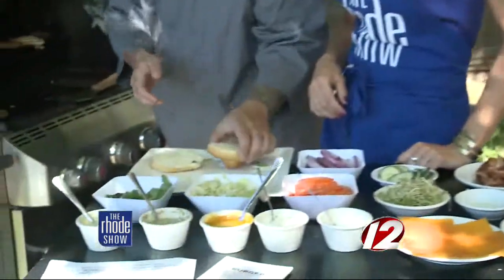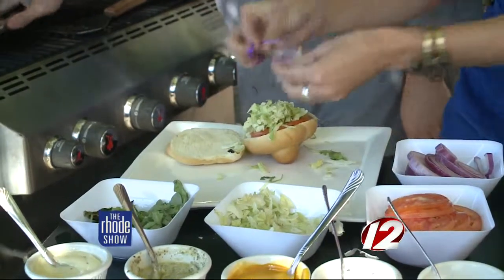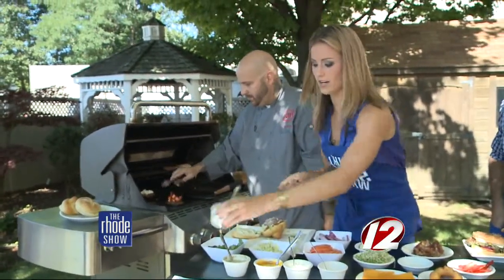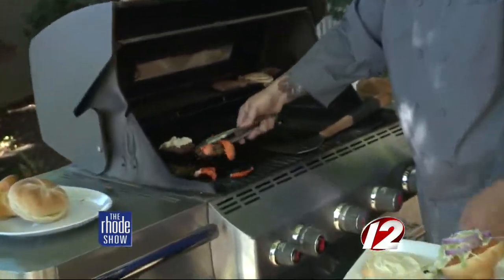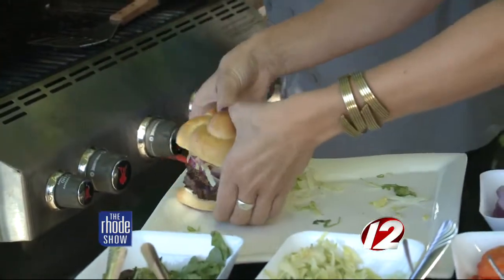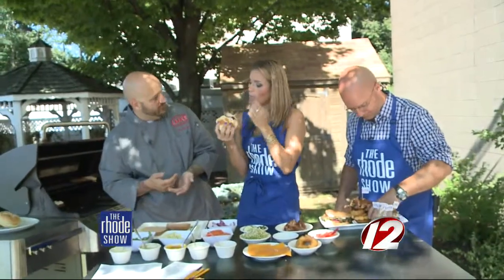Next one is going to be the surf and turf burger. So lettuce, tomato, onions again, and then the garlic aioli. Then we put the burger on and add the lobster meat on top — lots of little surf and turf. The whole point of this contest is you're allowed to use all of our ingredients already on the menu, and then two specialty ingredients. That one has a brioche roll, which is a specialty ingredient, and then the lobster meat.